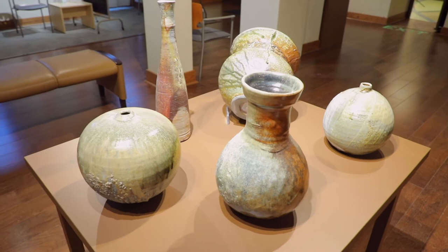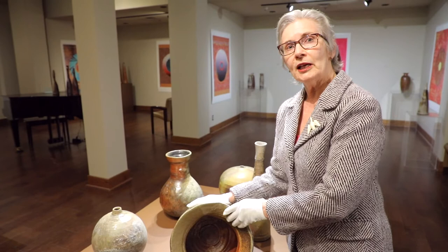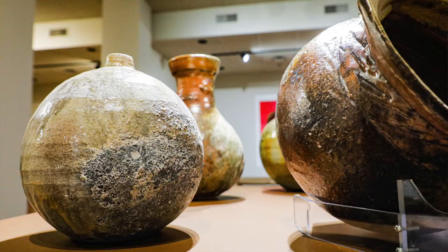I'd like to talk to you a bit about Alan Lekovetsky's work. Alan has been a potter for well over 40 years. He works primarily in stoneware, and many of his pieces, like the ones you see in this gallery, are fired in his wood-burning kiln. The wood-burning kiln takes about 48 hours to fire and requires stoking every five to ten minutes for that entire time, and then another 72 hours to cool down.